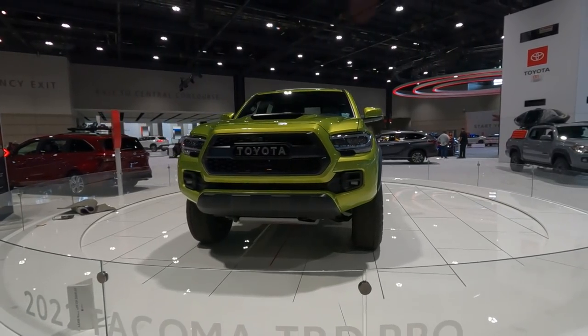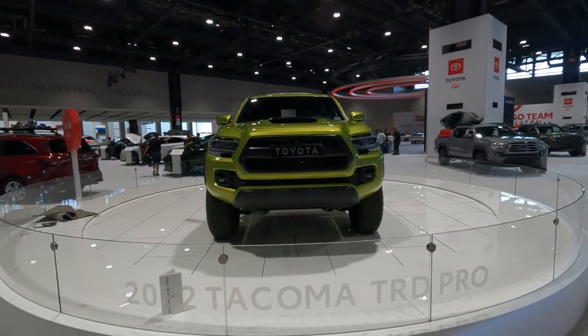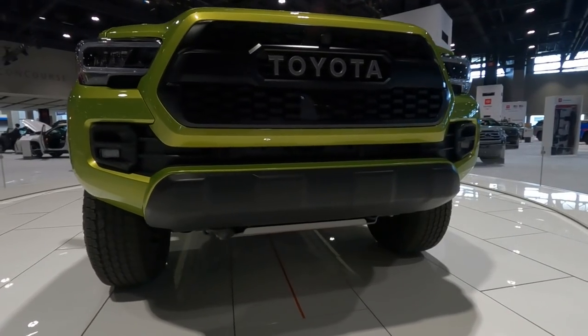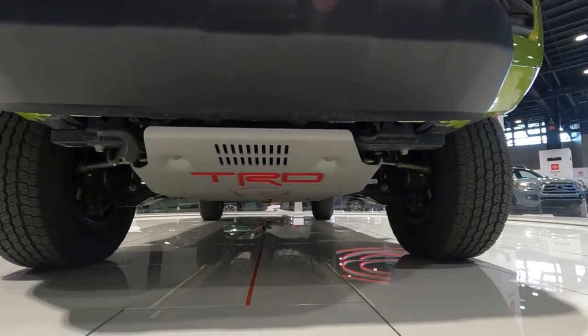The front end still looks good, in my opinion, with that exclusive TRD Pro grille and the new LED headlights that was added on a few years ago. Rigid Industry LED fog lights can also be seen towards the bottom. And if you go underneath the front end, you'll see that giant TRD skid plate that protects the underside.